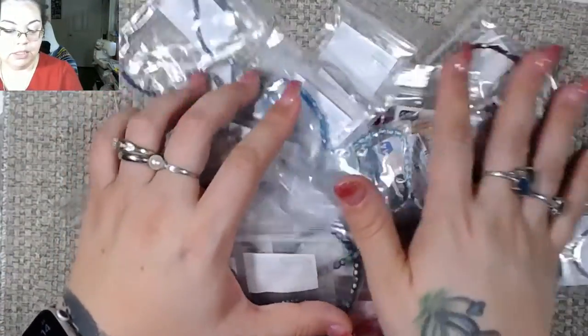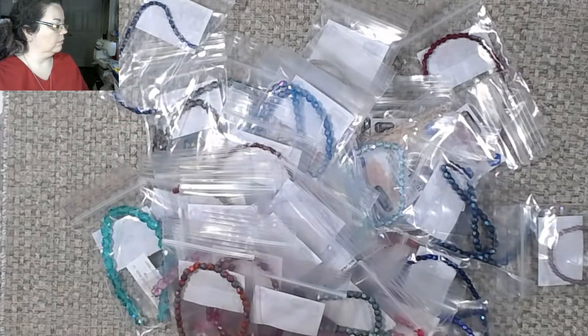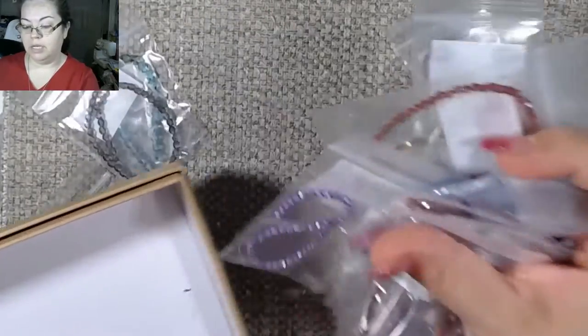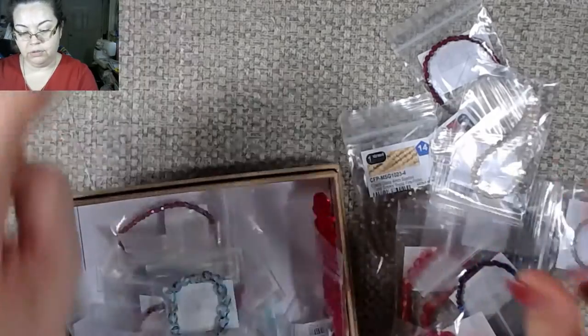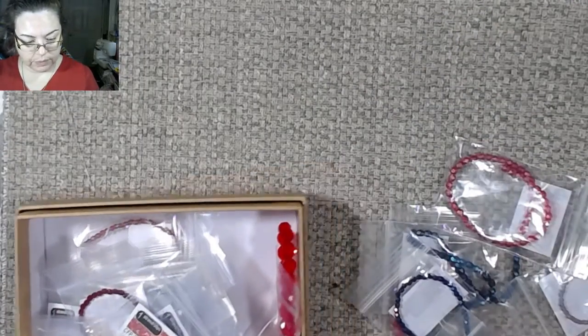I'm going to throw these in my box over here. I did empty it out from the last haul and got it all put away, so that's where these are going to go, and after this video I'll get all of these put away.